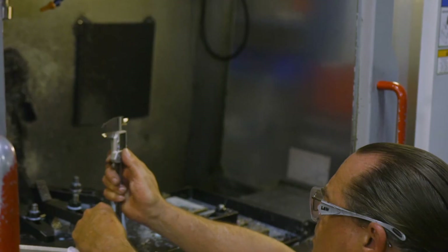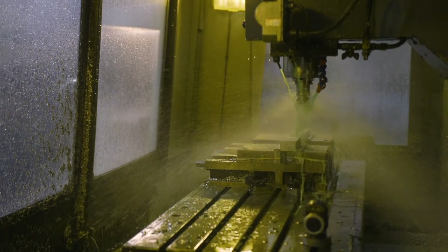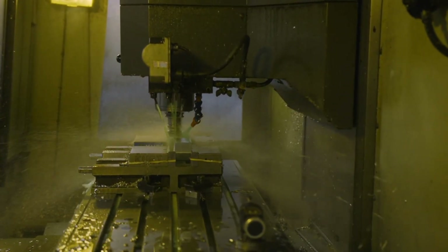They just give us an idea of what they're looking for, and we'll draw it up and show it to them, and they approve it, and when they do we build it. We've done that numerous times and they trust our engineering ability.